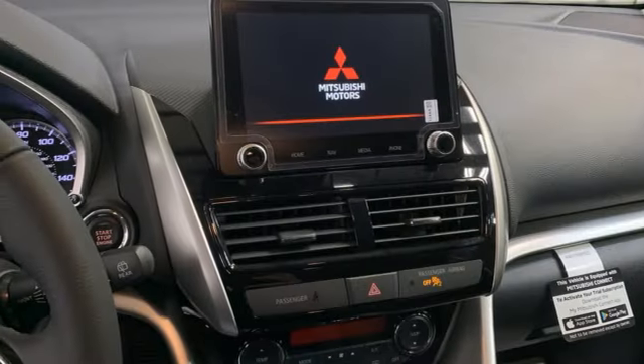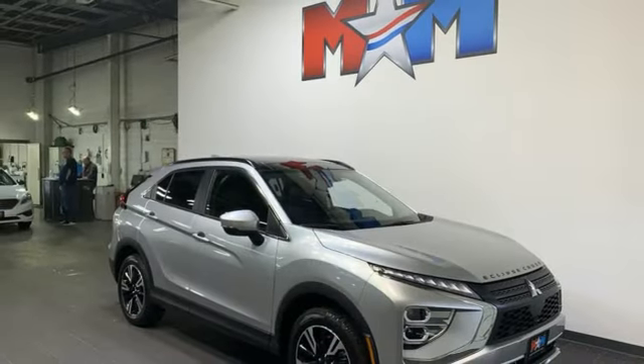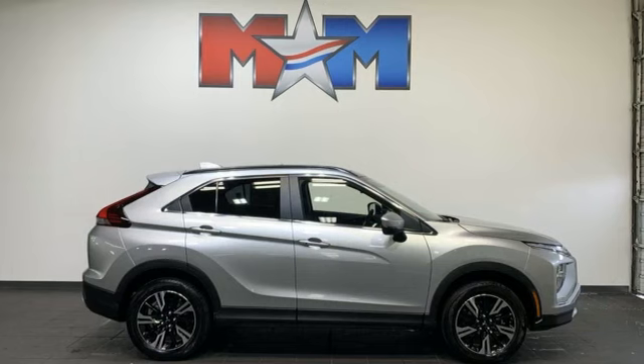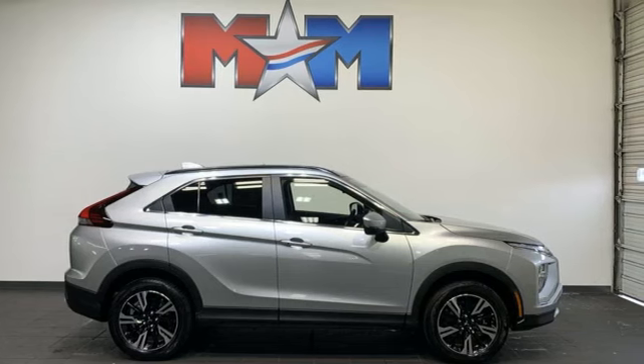Doors and push-button start proximity key. External memory control. Hands-free liftgate. Wireless phone connectivity. And integrated navigation system with voice activation.